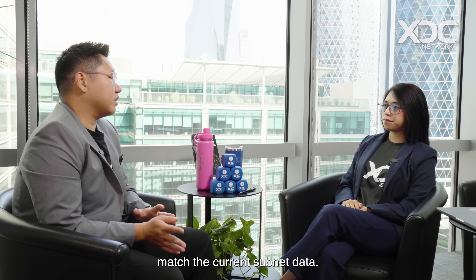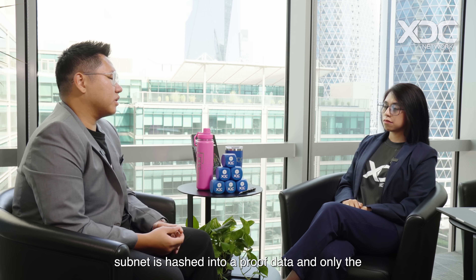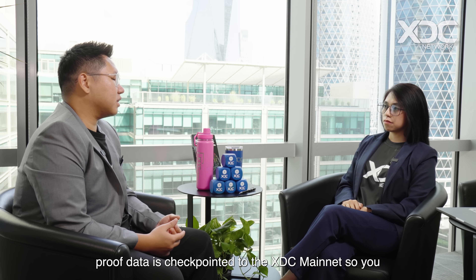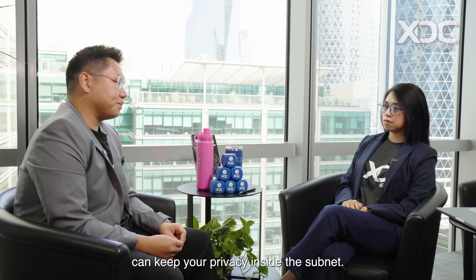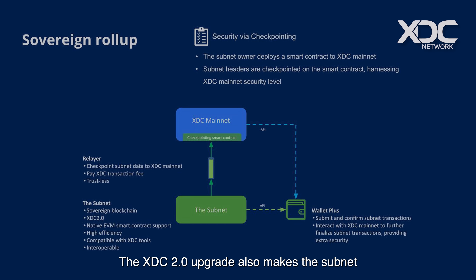The subnet borrows the security of the mainnet by constantly checkpointing to the mainnet. If the subnet data was tampered with, the checkpointed data in the mainnet wouldn't match the current subnet data. Your data in the private subnet is hashed into proof data, and only the proof data is checkpointed to the XDC mainnet, so you can keep privacy inside the subnet. This checkpointing is done by a subnet component called the relayer, which checkpoints to a special smart contract on the mainnet.